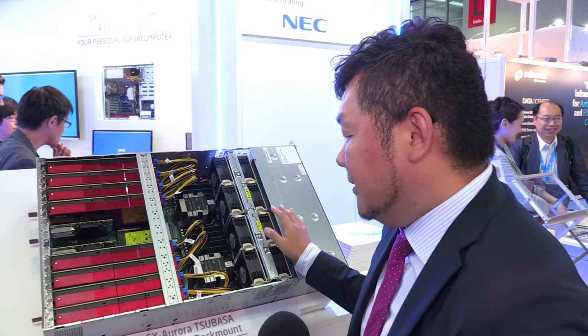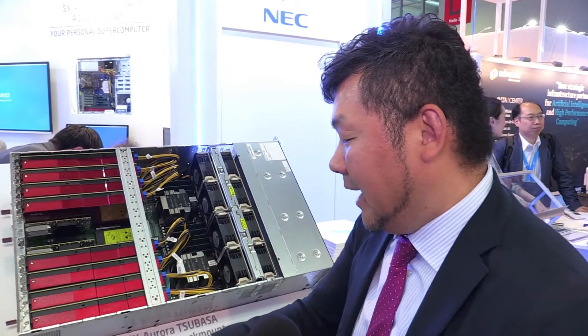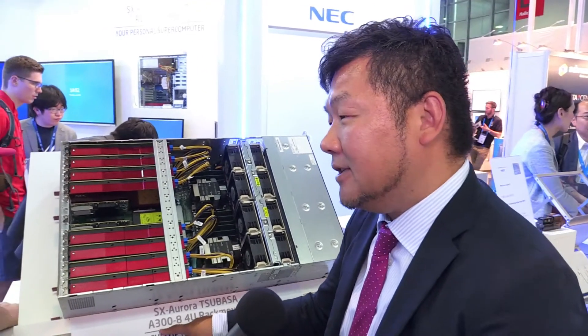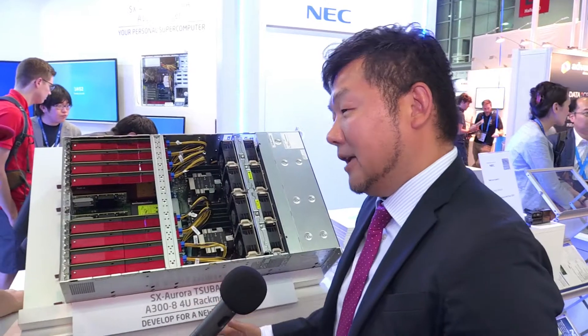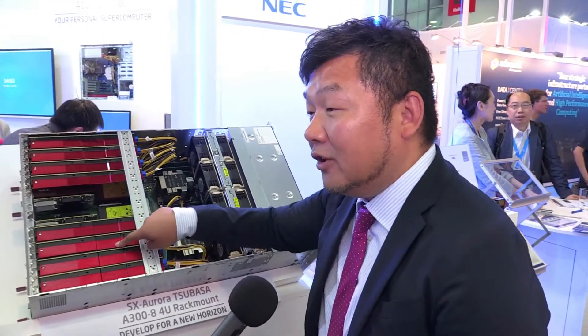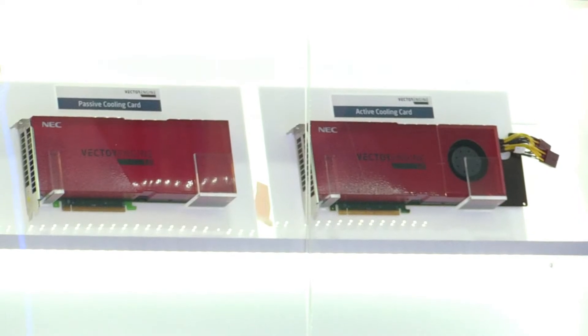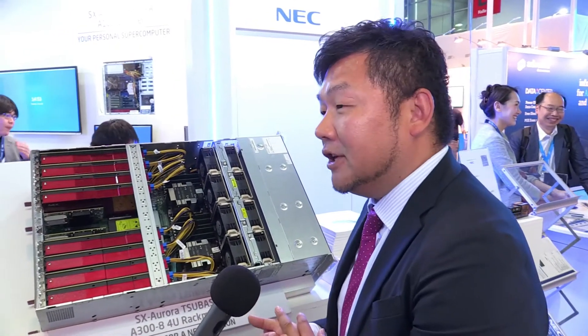Cooling is air. This is a very standard version. We also have the AS500 series — that is a supercomputer rack. In that case, we implement direct liquid cooling, DLC, into this server.